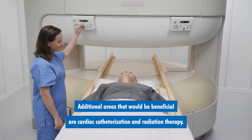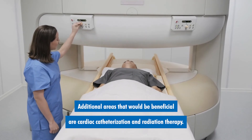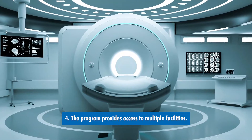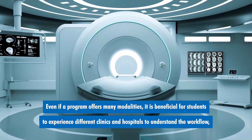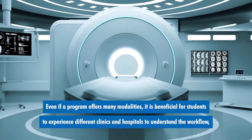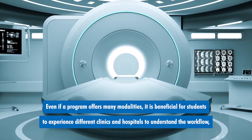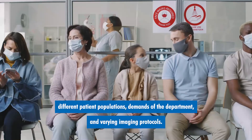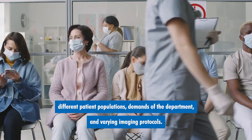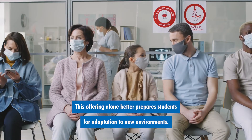Additional areas that would be beneficial are cardiac catheterization and radiation therapy. Number four: the program provides access to multiple facilities. Even if a program offers many modalities, it is beneficial for students to experience different clinics and hospitals to understand the workflow, different patient populations, demands of the department, and varying image protocols. This offering alone prepares students for adaptation to new environments.